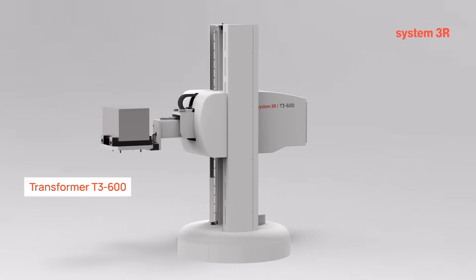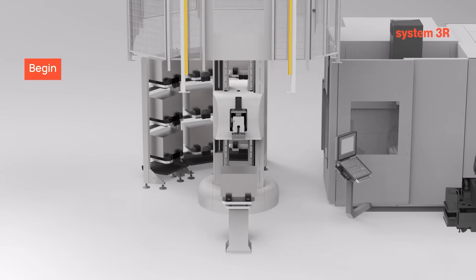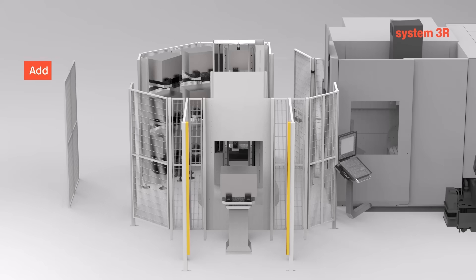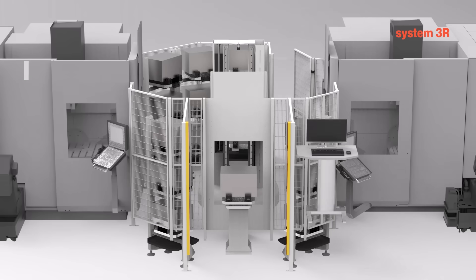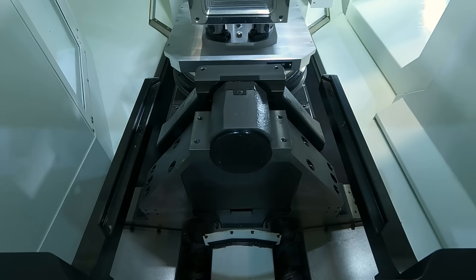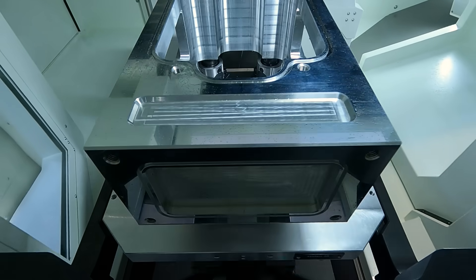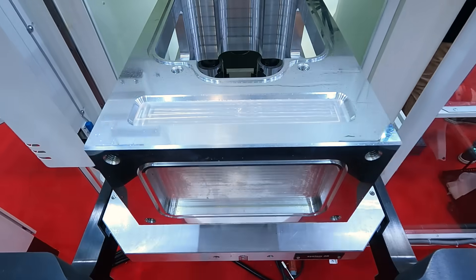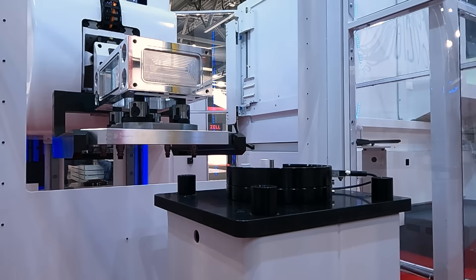This is the Transformer 3AXIS 600. We tried to meet and match the needs of the market, providing something quite essential and simple with the 3-axis architecture, while also being able to lift quite heavy loads — up to 600 kilograms. This robot can lift 600 kilograms at up to 2 meters away from the center, reaching the deepest machines and tables far from the automation door.